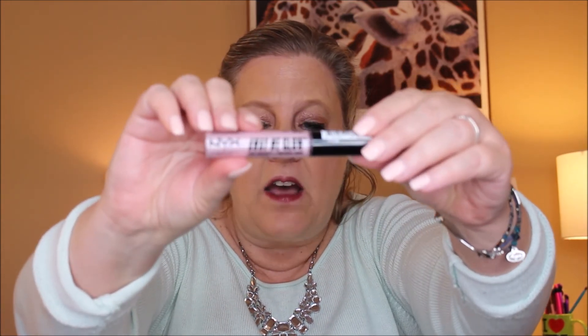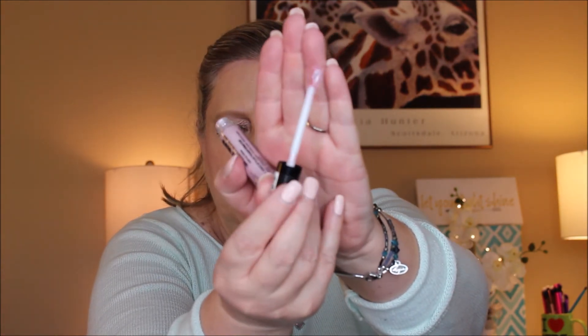Another release from NYX is their liquid highlighter called Away We Glow. I got it in the color State of Flux. Let's show you the applicator — really nice wand. Let's take a swatch. I haven't really used liquid highlighters that much, but I'm going to give it a whirl and see if I like it. This is very budget friendly.